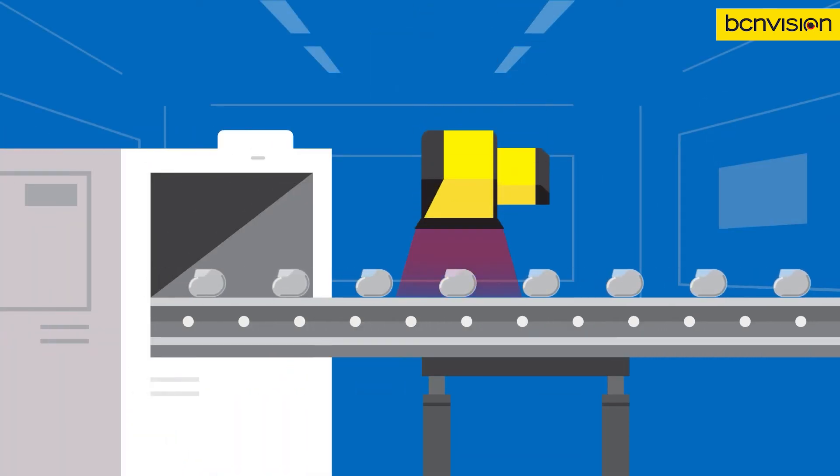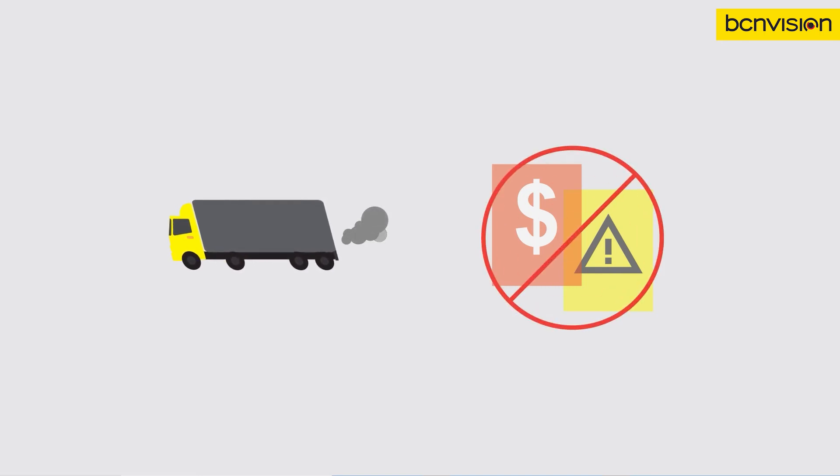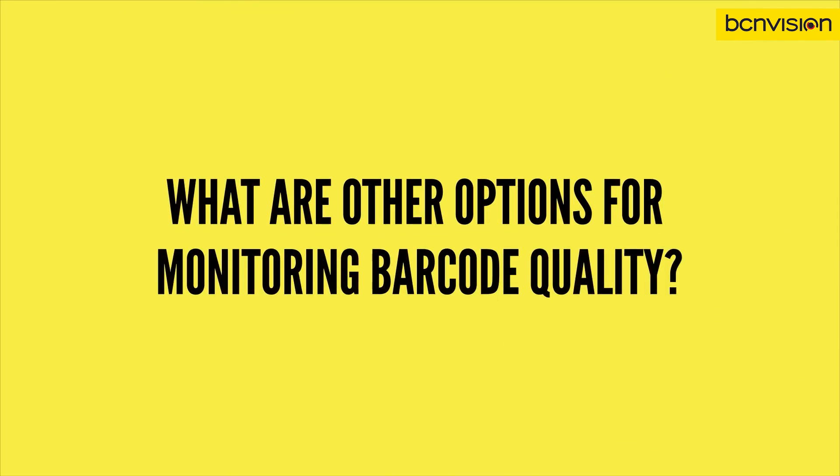Even if you aren't required to verify your codes, verification can be useful because it helps increase distribution efficiency and prevent fines, penalties, and safety concerns.